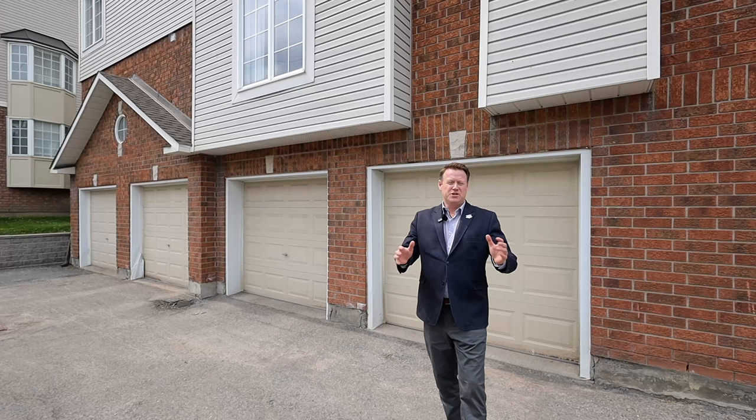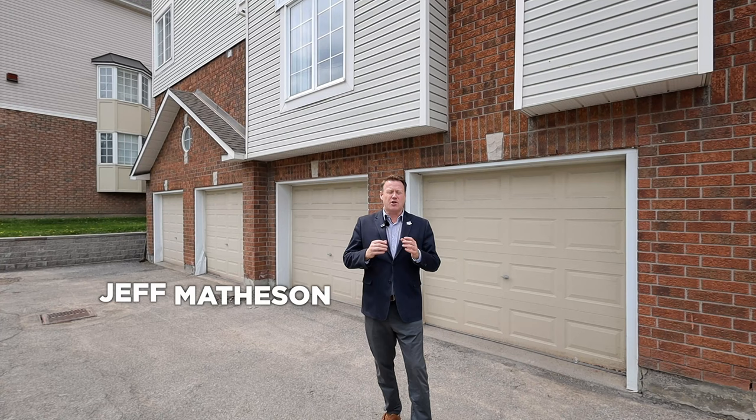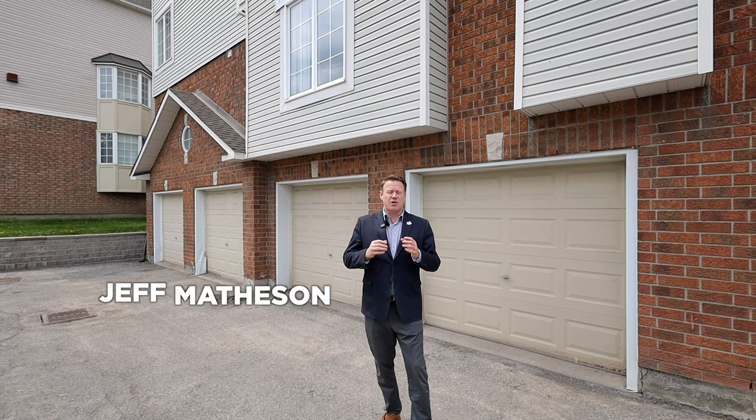I hope you enjoyed the tour of this amazing condo here in Centerpoint. The great thing about this condo as well, as you can see, you have your own separate garage. The garage inside is actually oversized with tons of storage. This is a great property and an amazing community of Centerpoint. If you have any questions, feel free to contact Matheson Group EXP Realty at 613-222-9022, and we're happy to help.